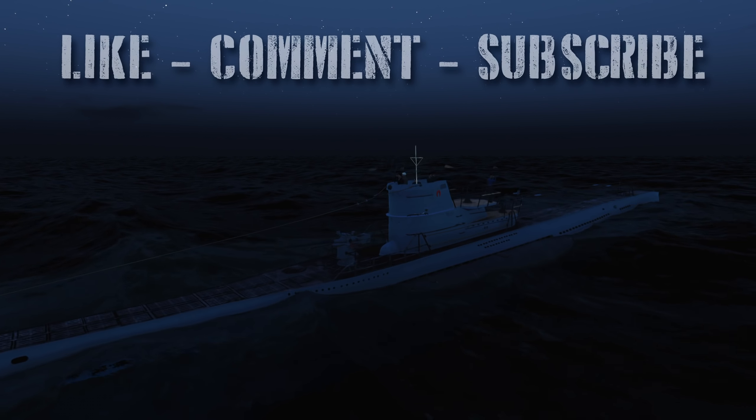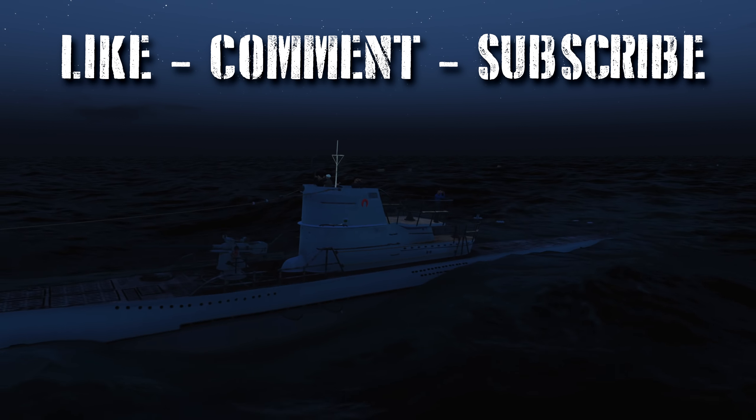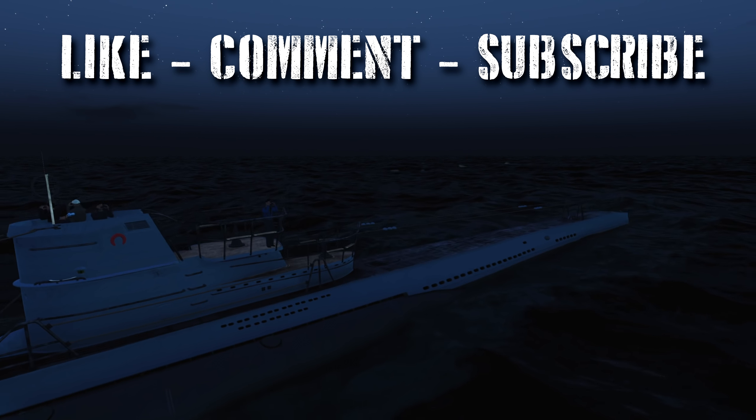Anyway, I think that'll do it for today's video. I hope you all enjoyed it. If you did, please be sure to leave a like and comment, as it really does help out the channel. Until next time, this is Wolfpack345 signing off — I will see you all on the next one.